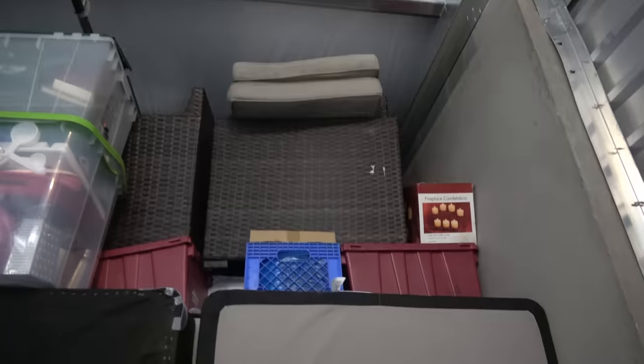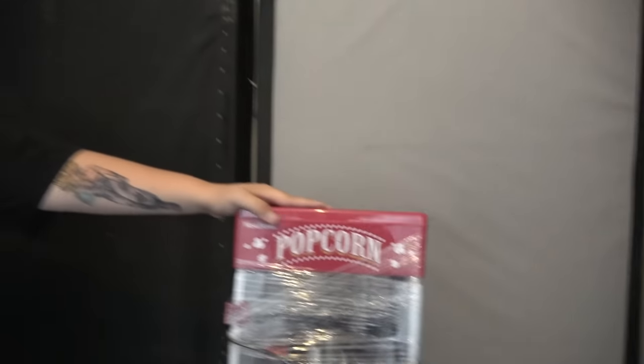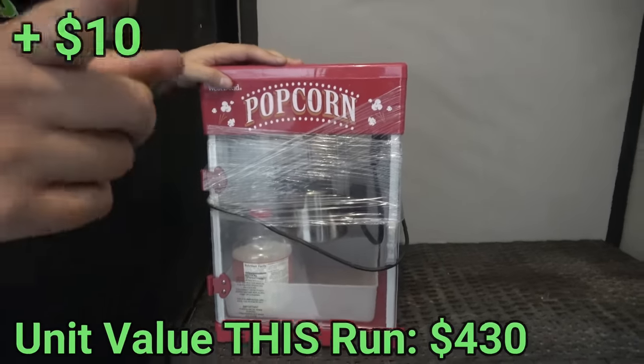We got down to the popcorn machine - I'm not touching anything else up here right now because it's an avalanche situation. Pulling down the popcorn machine - I'd say ten bucks for that. It's even got some kernels left in it. How do you beat that deal?